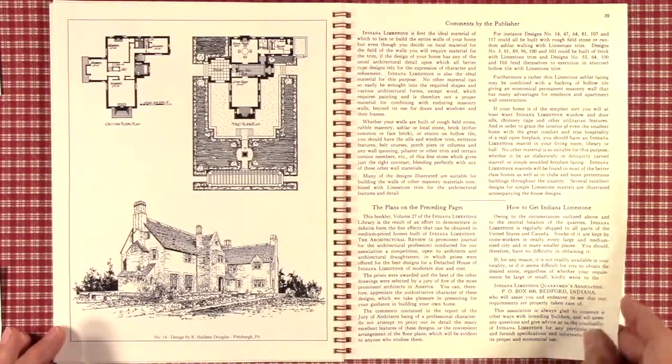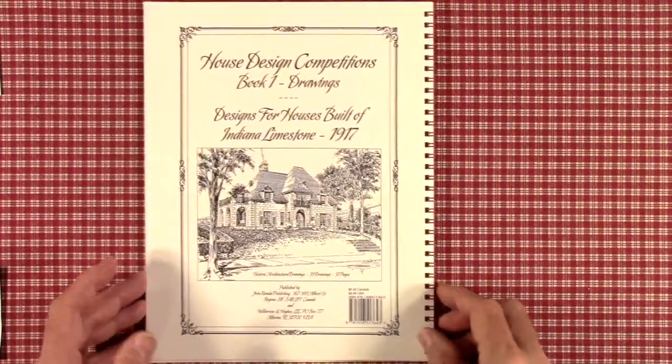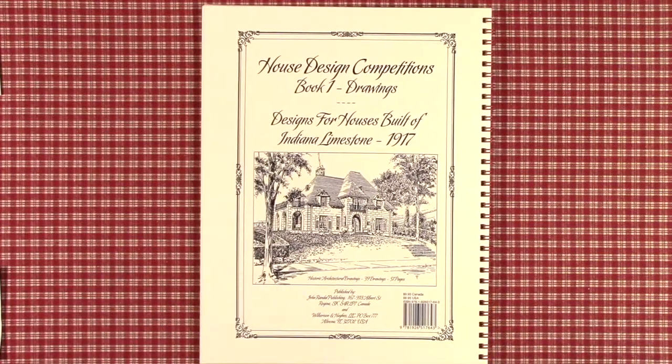This competition is one of the smaller ones, but actually probably the highest quality of all the house design competitions. This book is $9.95, available from Amazon.com as well as eBay, plus shipping. The ISBN code is 9781926517643. It contains 39 drawings and 51 pages. I hope you enjoyed this view. If you like this video, please click on the like button so that we get more views. Thank you for watching.